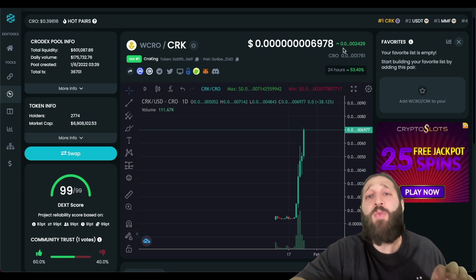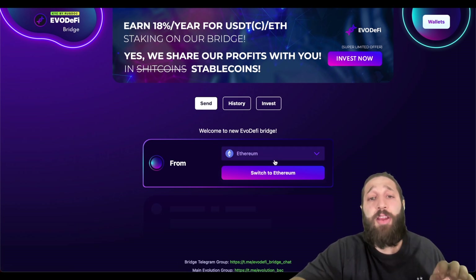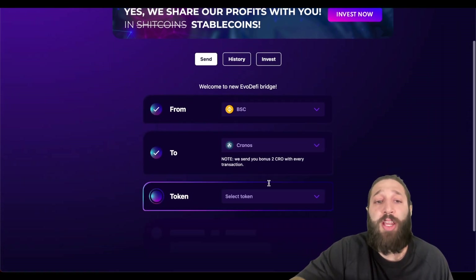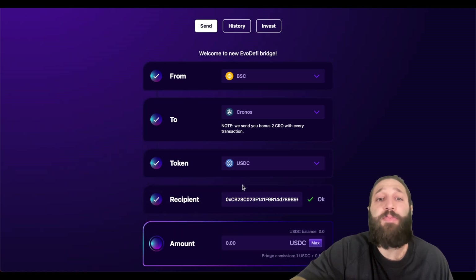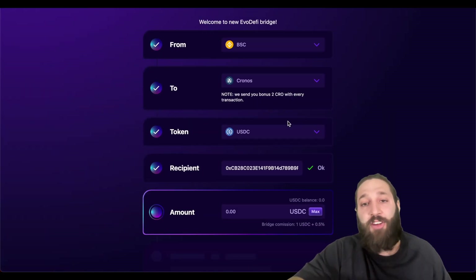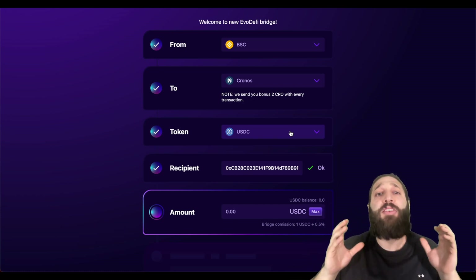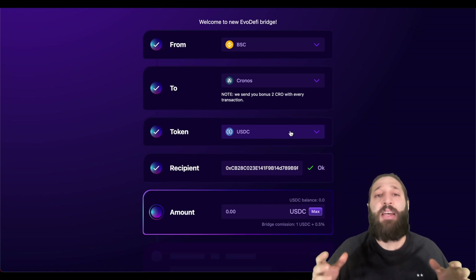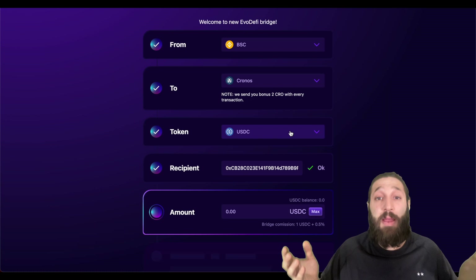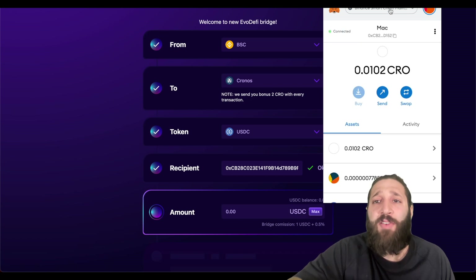For bridging, I'll post the link below — the Elk DeFi bridge. I bridged from Binance Smart Chain, switching to the Chronos chain. I bridged some stablecoins and they sent two bonus CRO with every transaction. I had a hard time finding where to buy CRO otherwise, but this was super instant, fees are minimal, and I got some CRO — we're ready to rock.